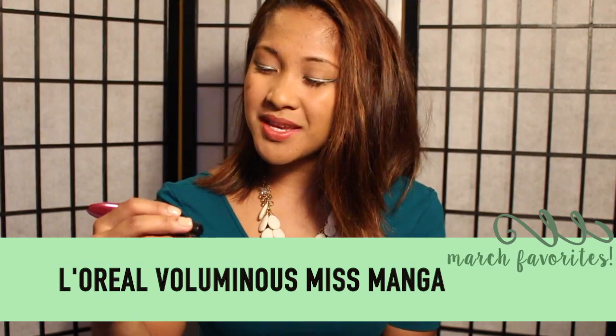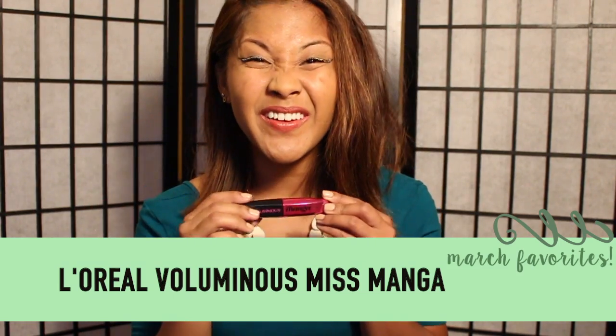The Voluminous Miss Manga mascara is so good. I am super obsessed. By now y'all know I'm super obsessed with eyelashes — anything with the eyes. If I can get away with not wearing falsies all the time and have a good mascara that looks like falsies, I will use it.